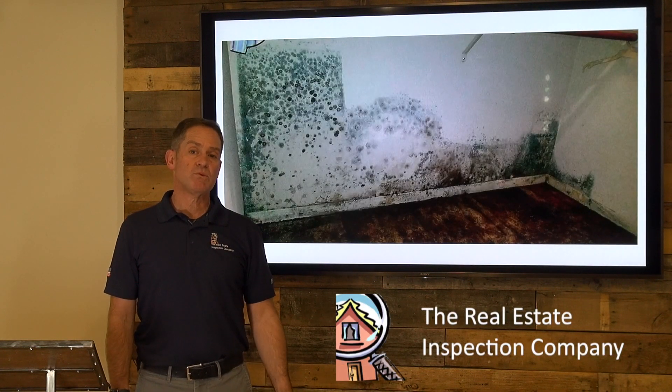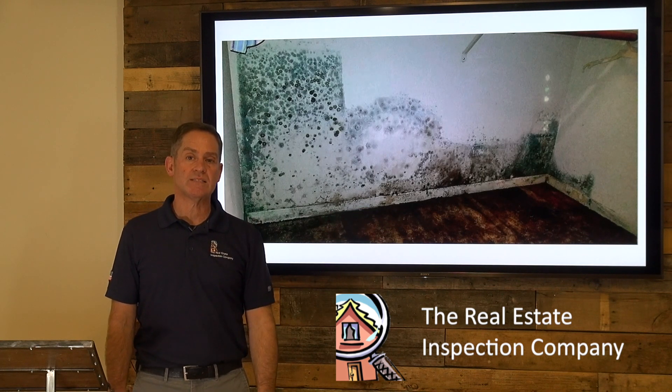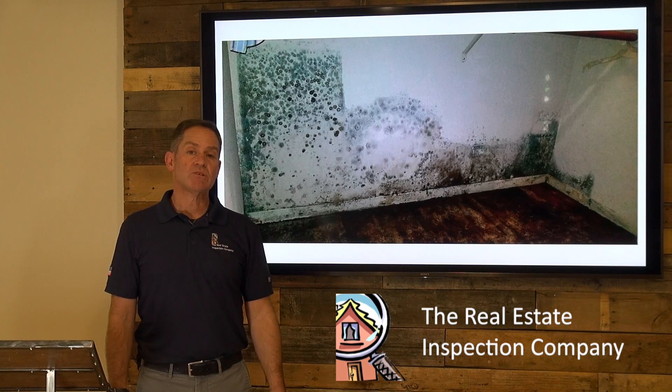Mold can be revealed in lots of different places. In this case, it was hidden behind some boxes stored in a closet, and the average cost to clean up mold like this is between $2,500 and $8,000.